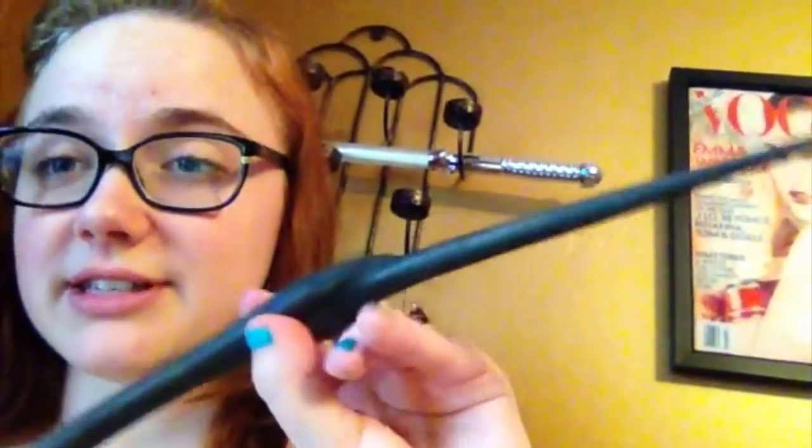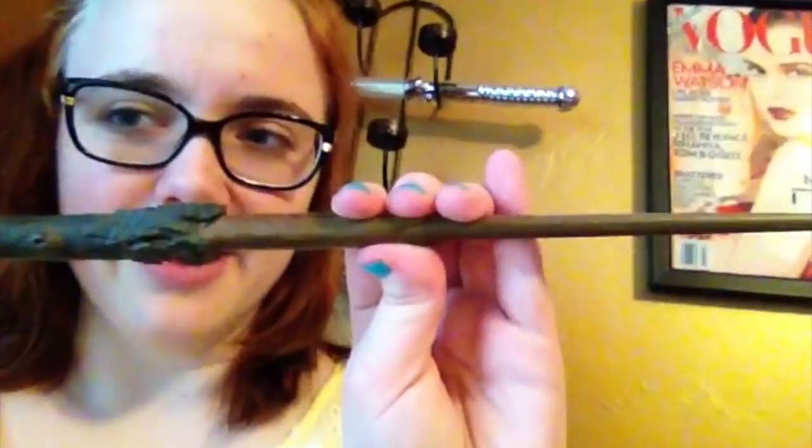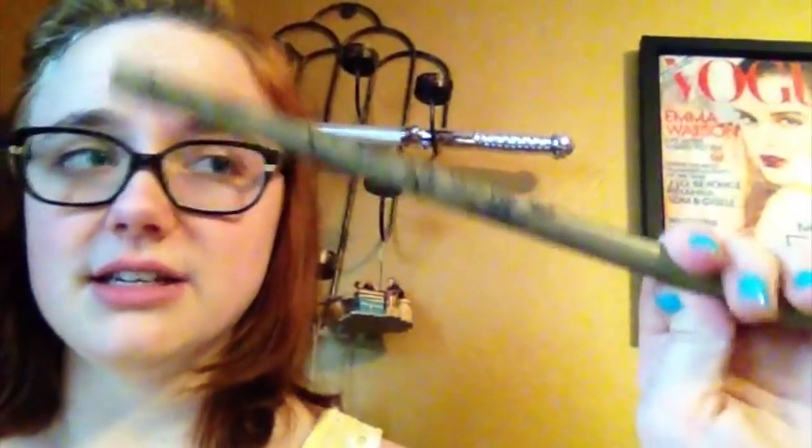This is Bellatrix Lestrange's wand — that is not particularly difficult. This one is Kingsley's. Harry's — I've got more than one of Harry's, I think. This is Luna's wand, the one with the acorns on it. Her original wand.